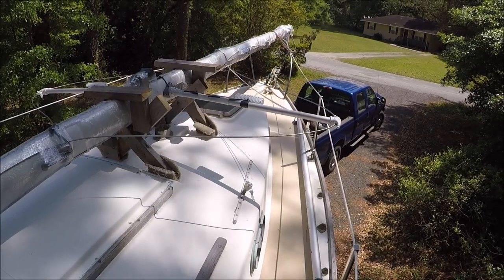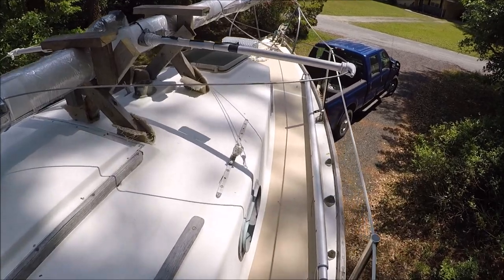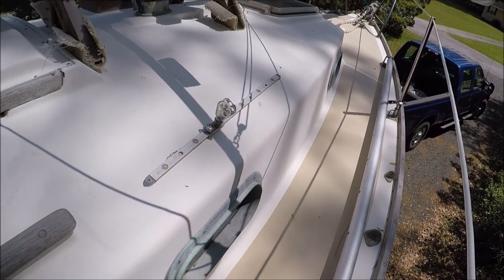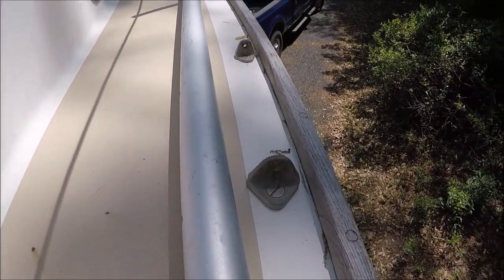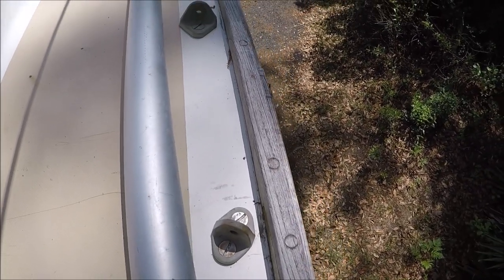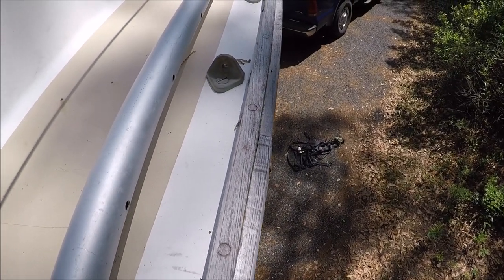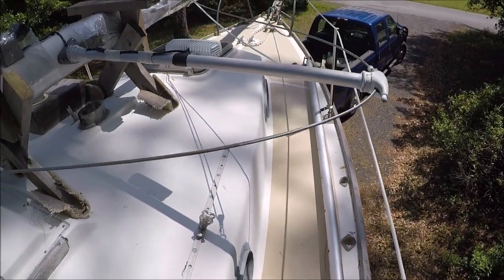Up on deck it's a pretty stock Cape Dory. It's got bronze opening port lights — three on each side on the 27. And it's got these bronze chain plates, which are deck pad eyes through-bolted to backing plates down below. It's got the teak toe rail and a teak rub rail on the outside, and it's showing some signs of leaking so we'll have to address that.